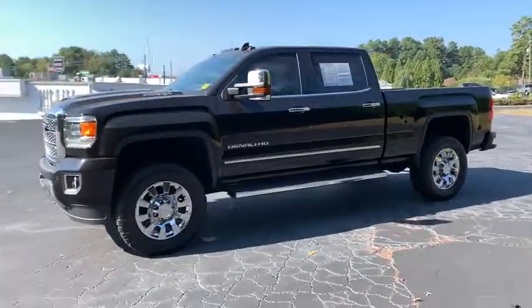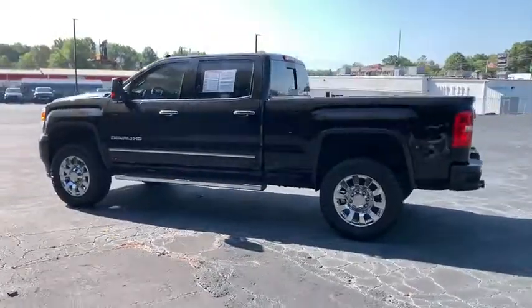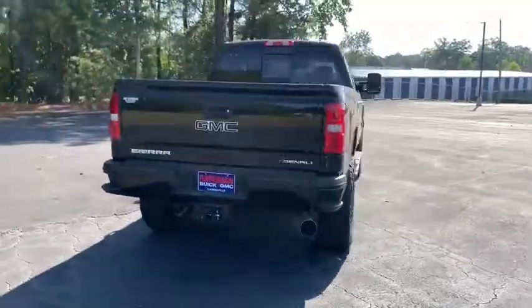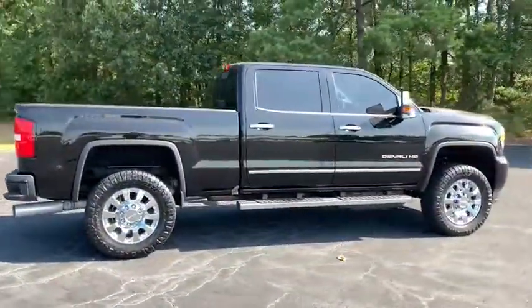Make a great choice today with the 2018 GMC Sierra 2500 HD. The GMC Sierra 2500 HD has all your workhorse basics covered. No worries here — this vehicle has less than 20,000 miles.